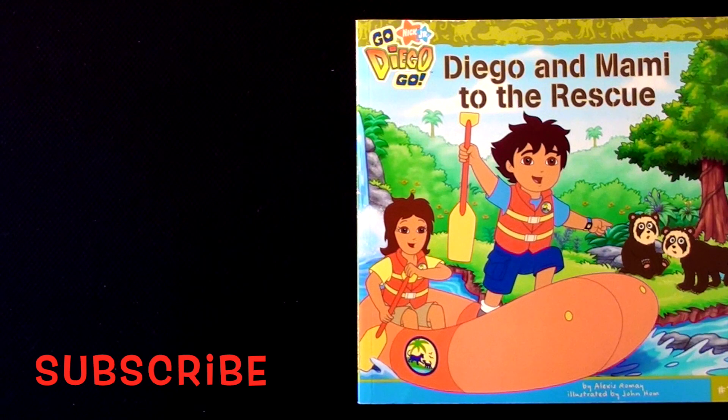Go, Diego, go! Diego and Mommy to the rescue!